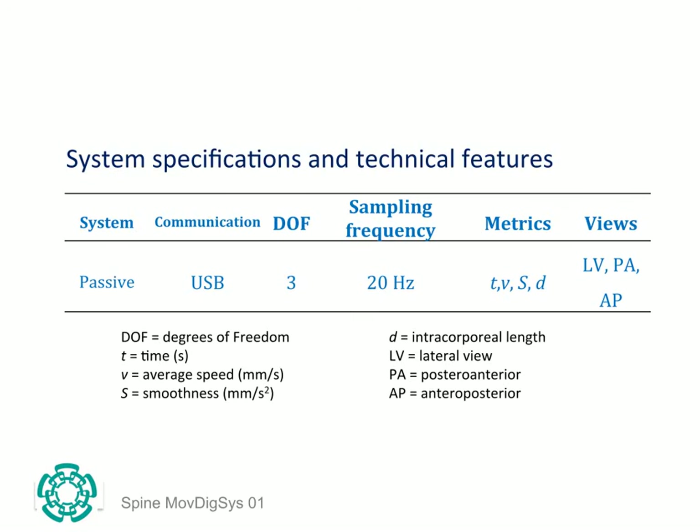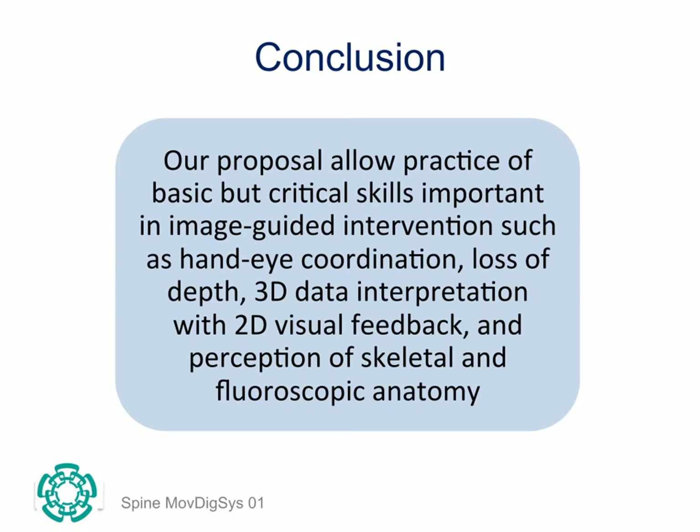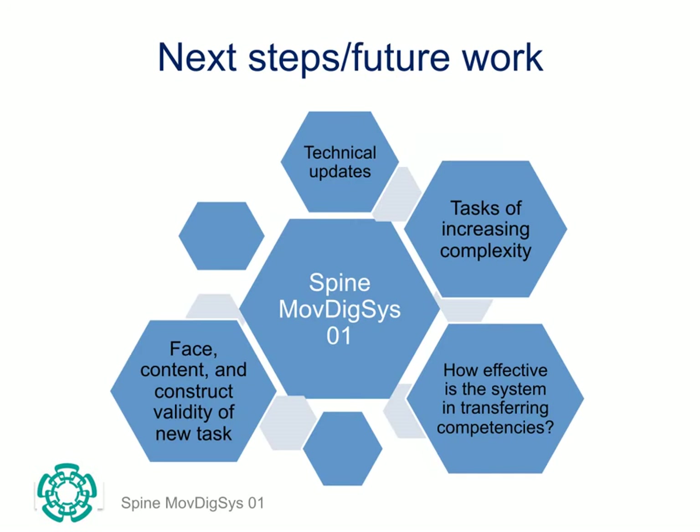Having tested the system and having run navigation tests, we established the main features of the system which are summarised in the table. Our simulator is a good start, not least because economic and easy-to-use simulators that allow the development of skills and competencies outside the operating room are urgently required. Future developments of our system include technical updates, including the incorporation of new hardware and tasks of increasing complexity.